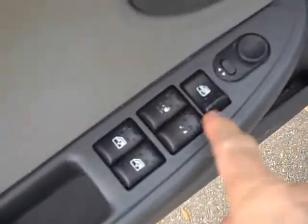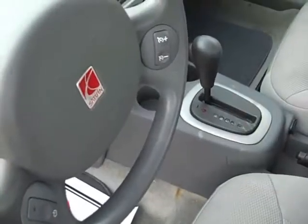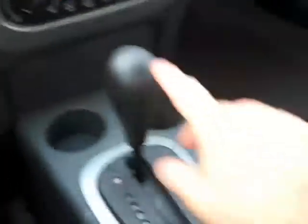A few stains here in the back seat. We have power windows, power locks, power mirrors, and a height adjustable driver seat. It does have cruise control built into the steering wheel as well. AM/FM/CD and climate control right here.